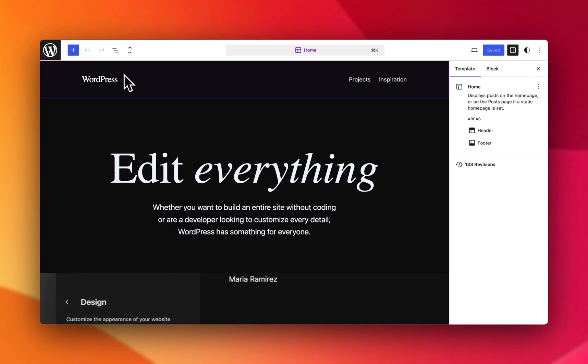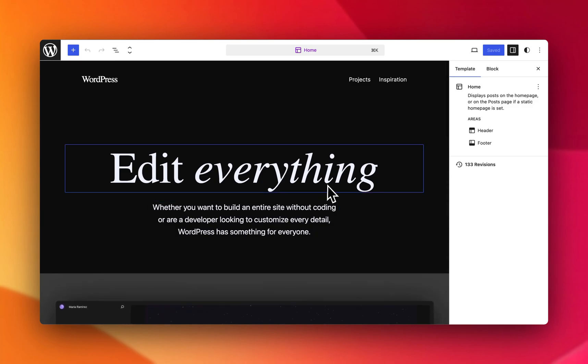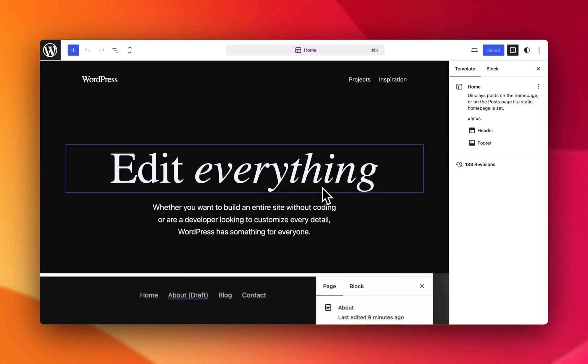All of this combined allows you to edit your site with ease, knowing that revisions have your back. Get excited to create with confidence, knowing there are revisions as you need them. Thank you.